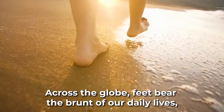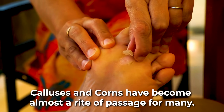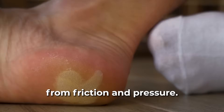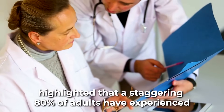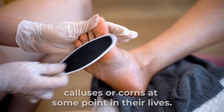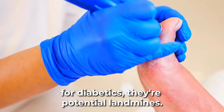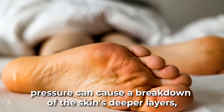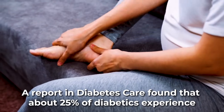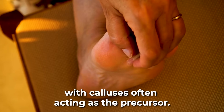Making its way to number 8: calluses and corns. Across the globe, feet bear the brunt of our daily lives, and as a result, calluses and corns have become almost a rite of passage for many. These areas of thickened skin result from the body's attempt to protect itself from friction and pressure. A survey from the Podiatry Institute highlighted that a staggering 80% of adults have experienced calluses or corns at some point in their lives. But for diabetics, they are potential landmines — because beneath a callus, pressure can cause a breakdown of the skin's deeper layers, leading to ulcers. A report in Diabetes Care found that about 25% of diabetics experience foot ulcers in their lifetime, with calluses often acting as the precursor.